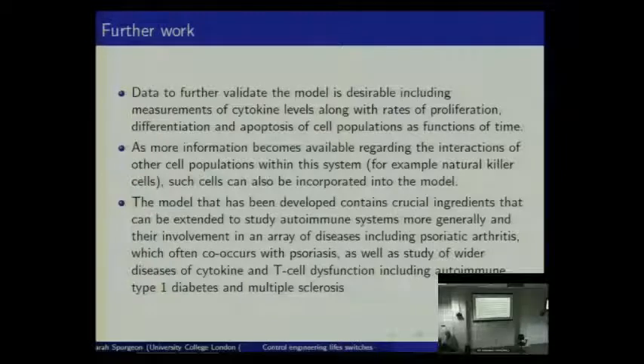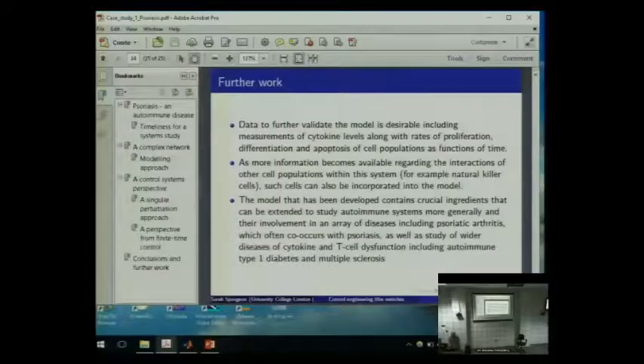Are there any questions on that particular study?